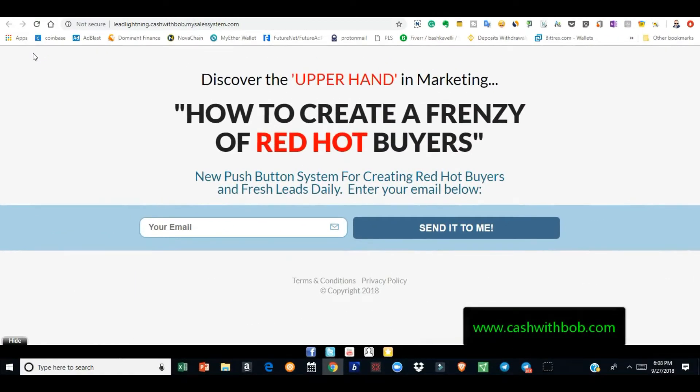Hey, what's up everybody, it's your boy Cash with Bob. I'd like to introduce something to you. In my previous videos I've been talking about a marketing system I'm using called the Power Lead System. If you just want to be a customer and use the capture pages and the email autoresponders, it's 30 bucks a month.